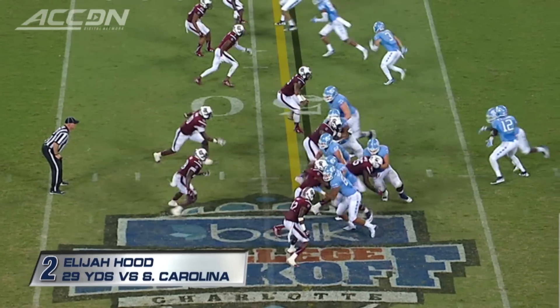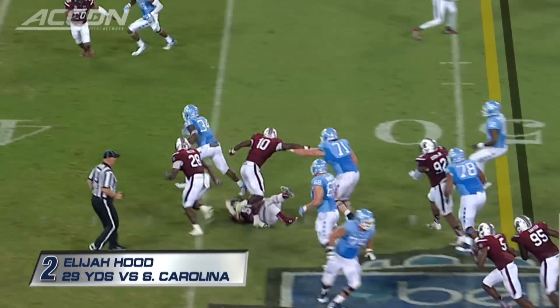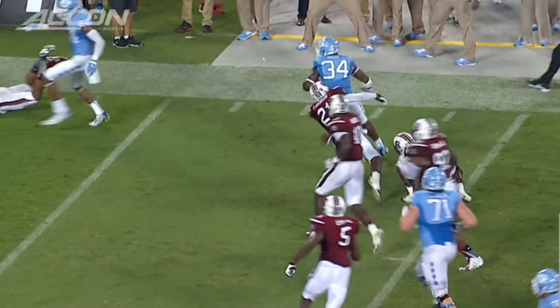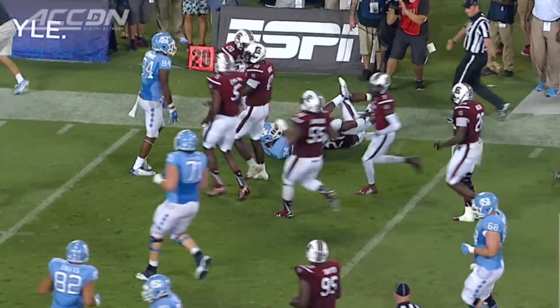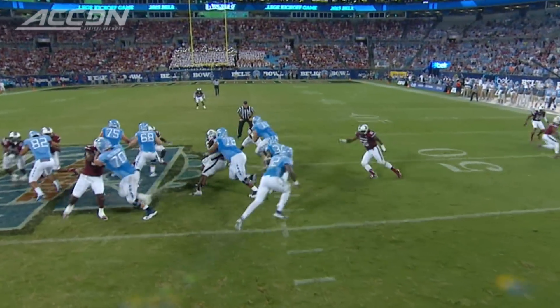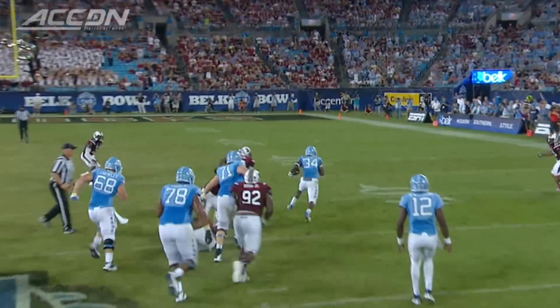There's third and less than a yard, and Hood gets loose again. Look at Elijah Hood keeping his balance. What a talent this kid is. Look at him stay square, keep his feet moving and running hard.